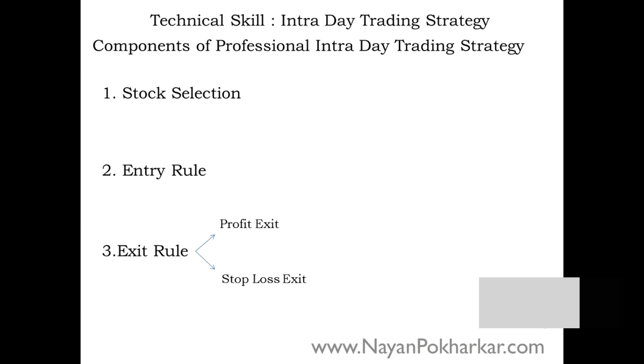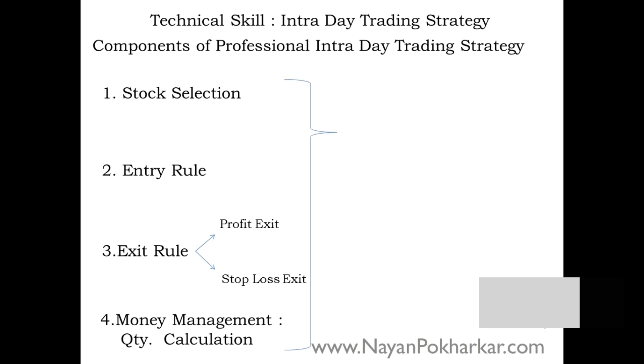The fourth component is money management criteria, which means quantity calculation — how much quantity or how many lots you should buy or sell at a particular price. Once you learn all these components, it does not mean you can directly start day trading.